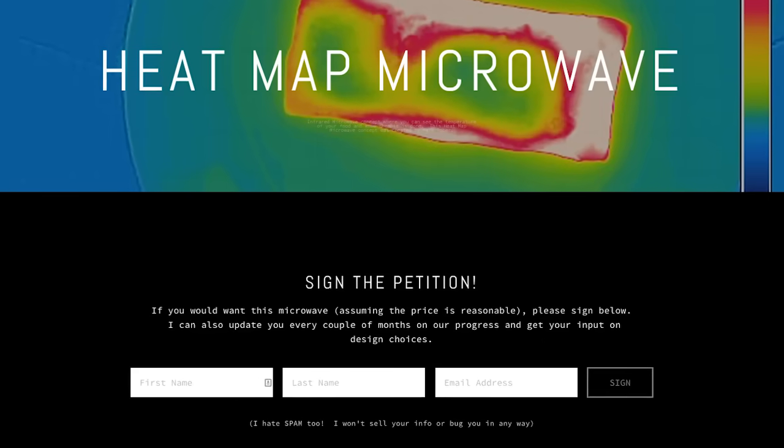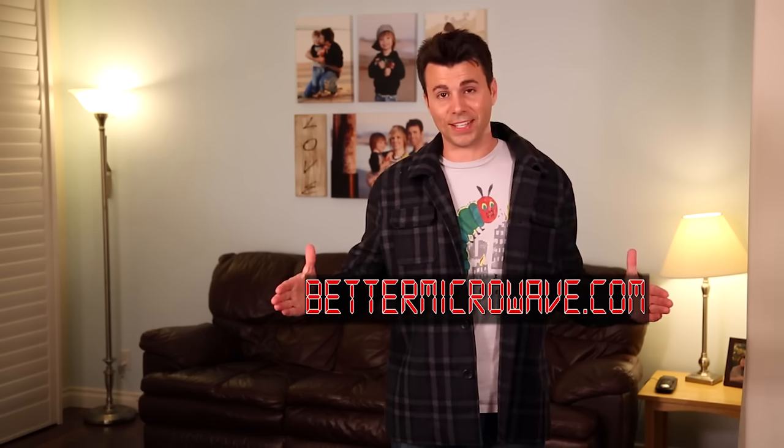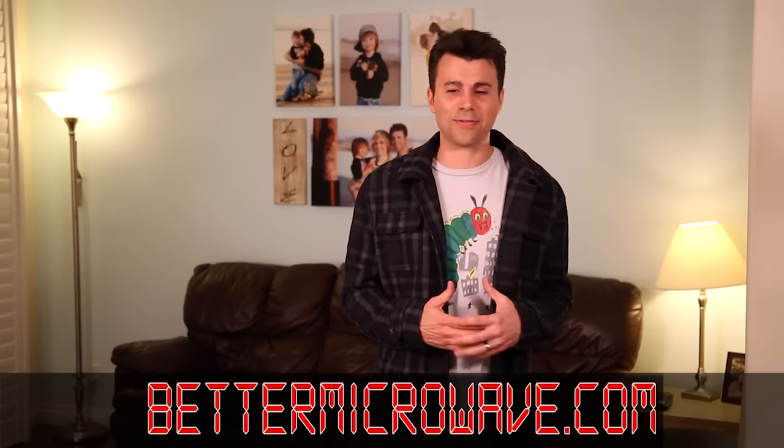So if you want to help bring some innovation to the forgotten microwave, instead of your money I would love two things. First, sign a petition saying this is totally something you would buy if it were priced right, so we can show that there's demand. You can find that petition at bettermicrowave.com or the link in the description. And number two, if you know someone that's really into gadgets, techy stuff, or couch-sitting bacon cooking, send them this video.